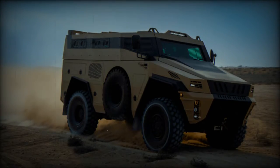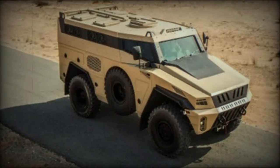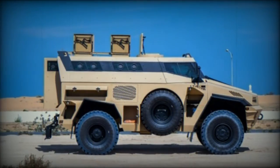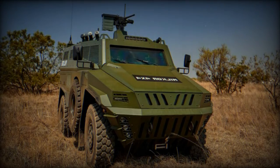This all-terrain vehicle features a modular design that combines high performance with simplicity, robustness, and affordability. This modular approach allows for the deployment of tactical capabilities in larger fleet quantities, enhancing its utility across various missions.